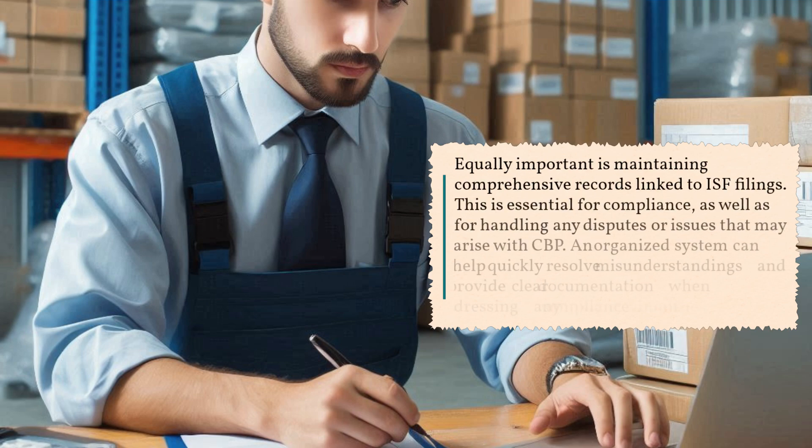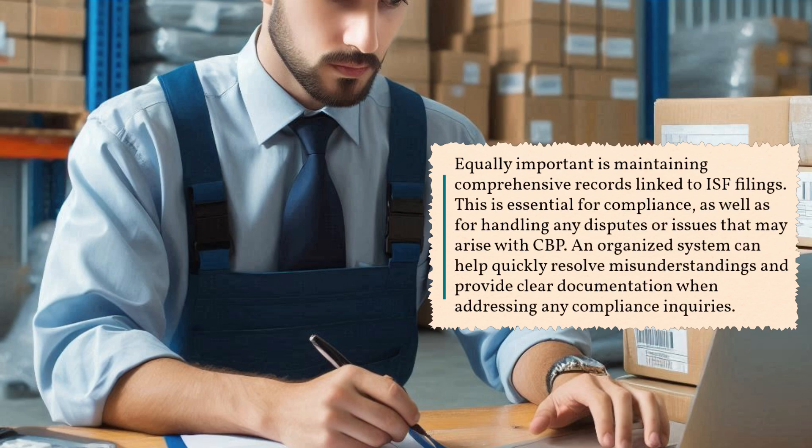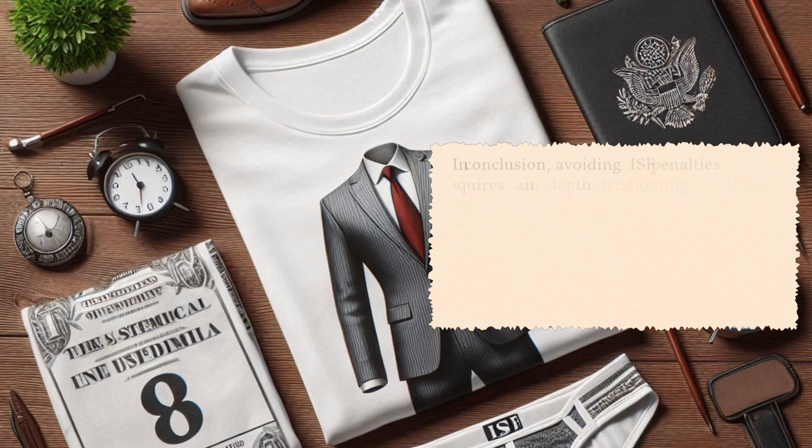Equally important is maintaining comprehensive records linked to ISF filings. This is essential for compliance, as well as for handling any disputes or issues that may arise with CBP. An organized system can help quickly resolve misunderstandings and provide clear documentation when addressing any compliance inquiries.